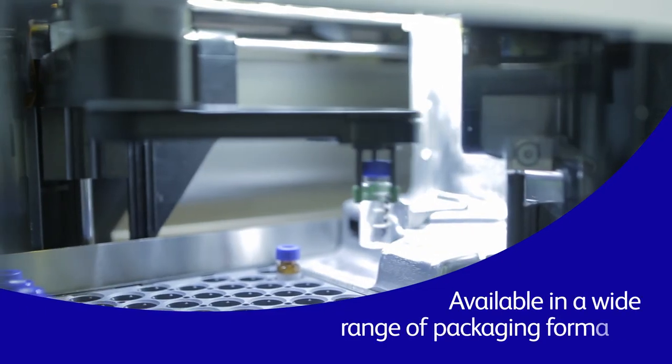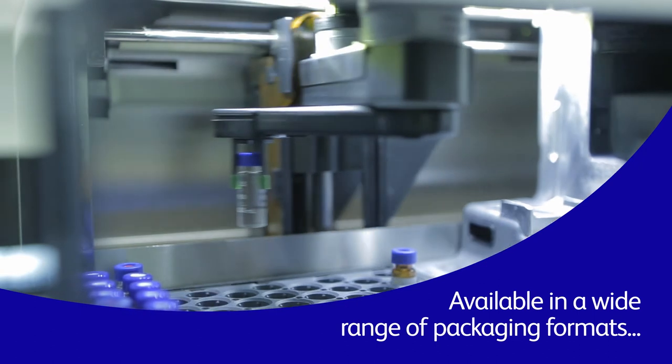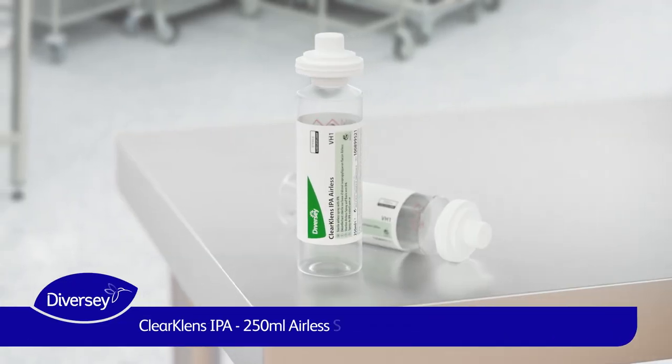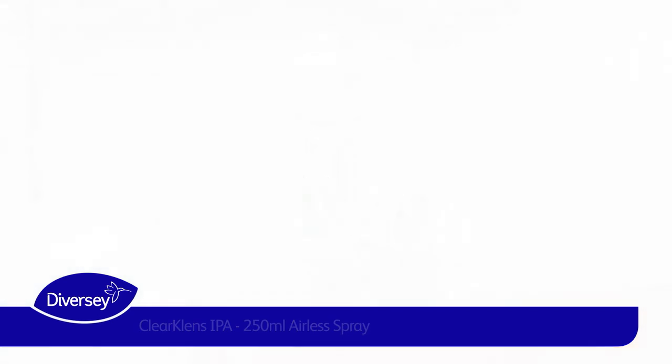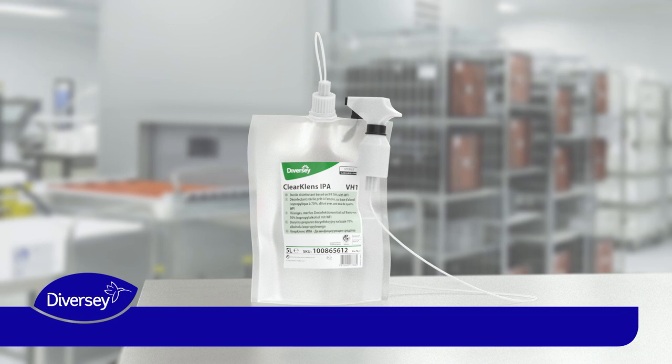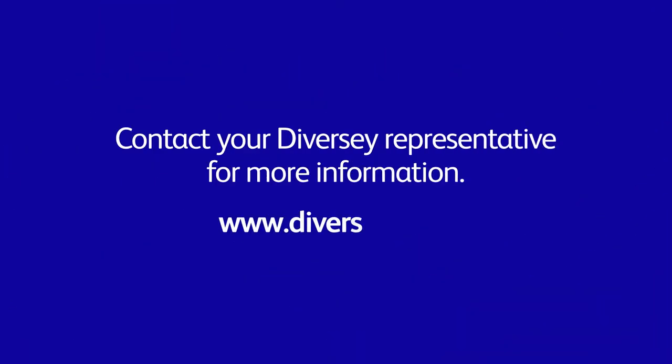This technology is available in a wide range of packaging formats, including ClearClean's IPA Airless and ClearClean's IPA Pouch, a 5 litre pouch with remote trigger spray. Contact your Diversi representative to learn more about this technology as well as the other products featured within the ClearClean's IPA range.